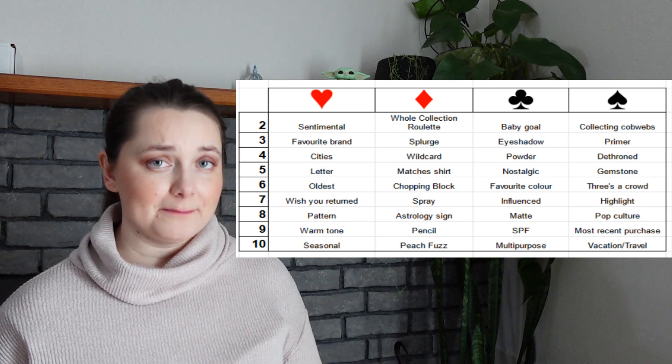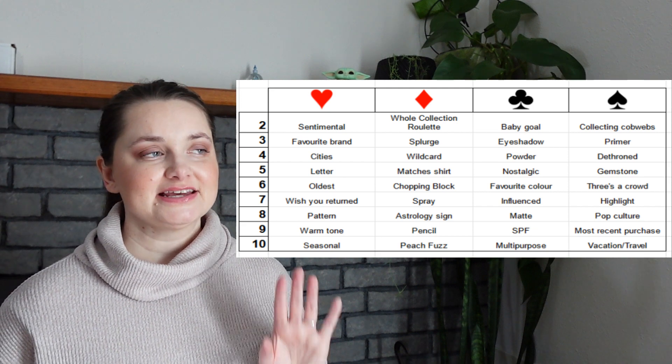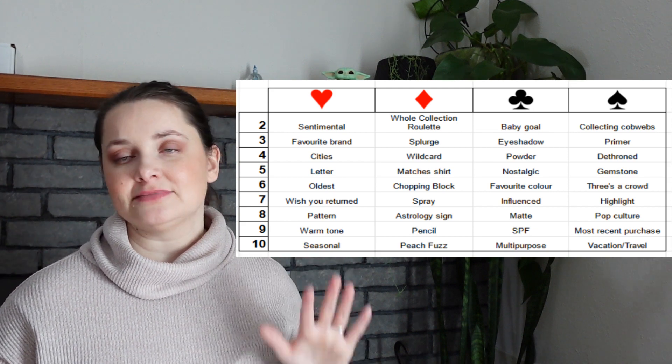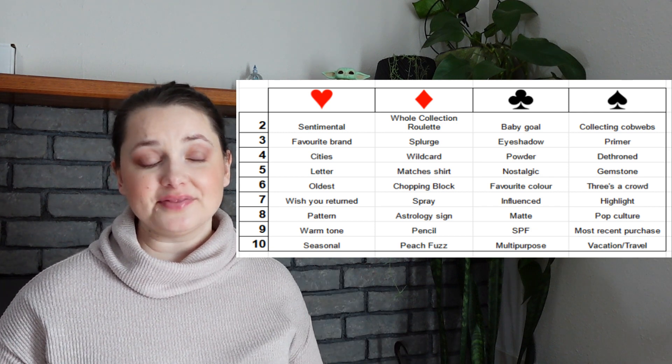Here is what this month's numbered cards look like — this is what gets rotated and changed every single month, but there is a document that has every single prompt with definitions. I'm not going to go through all of them because there are so many prompts; I will show you each month's prompts during the updates.